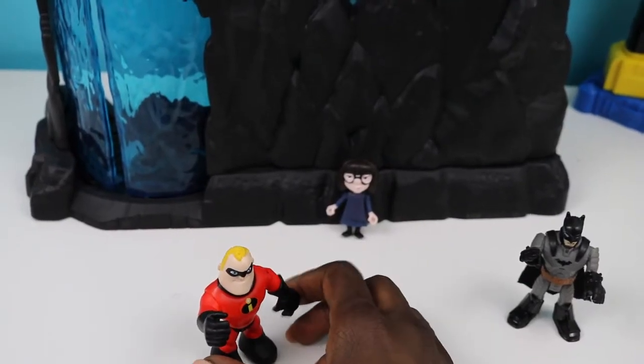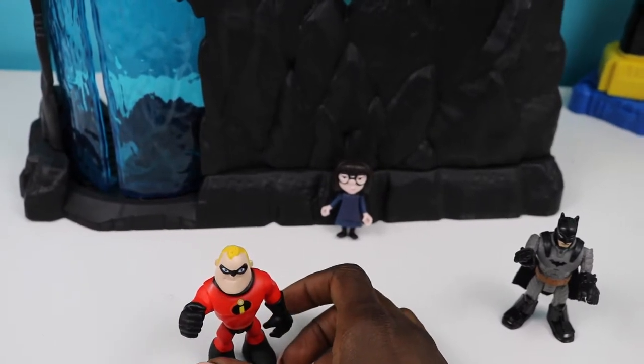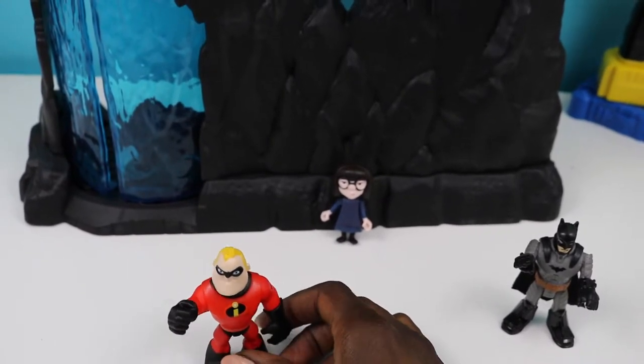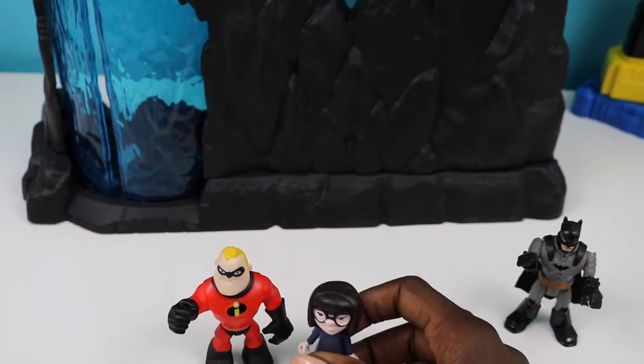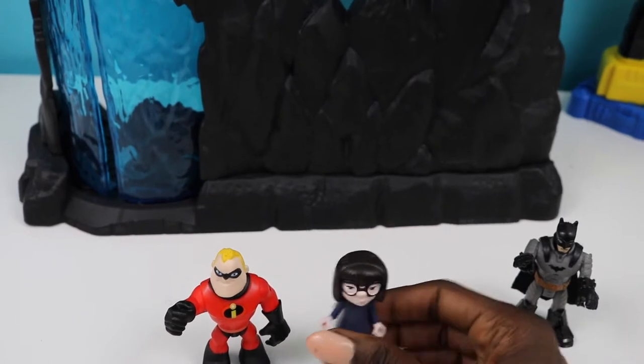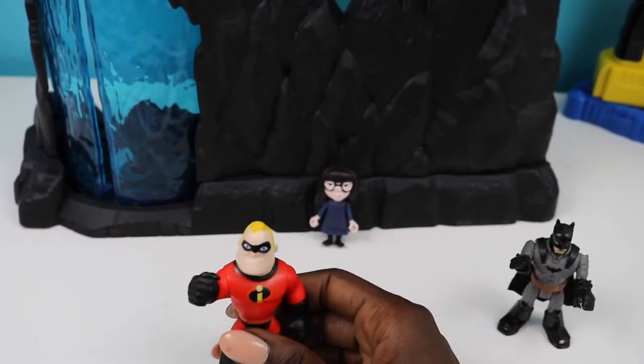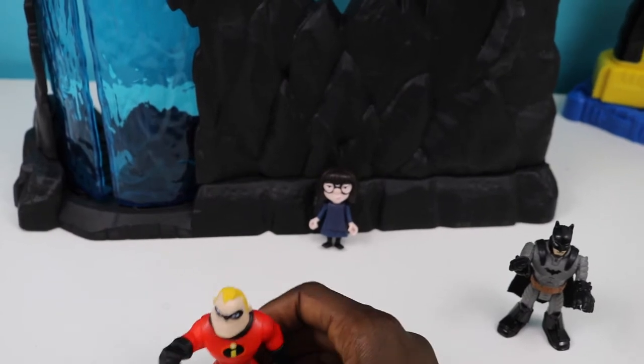Batman, let's see around this Batcave of yours — I've heard so many things about it. Where do you want to start first? I mean, first of all, I just want to say it's huge. And yes, Batman, I'm kind of impressed, and I'm usually not very impressed. Just ask Mr. Incredible over here — he'll tell you all about that. Yeah, she's seriously never ever impressed.